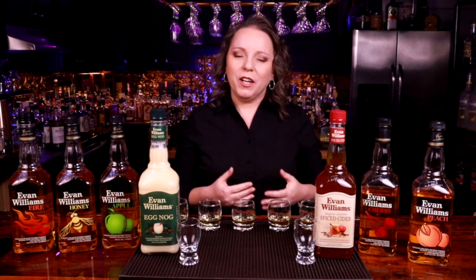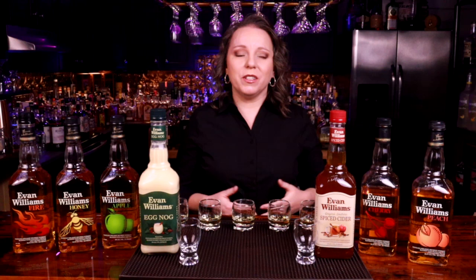Welcome back to Liquor Camp. We're bringing you Evan Williams today. You may already be familiar with the name, as they produce a pretty popular and widely available bourbon. It comes out of a distillery that produces a number of different popular bourbons — the Heaven Hill Distillery out of Bardstown, Kentucky. They produce bourbons such as Larceny, Elijah Craig, Henry McKenna, and others.